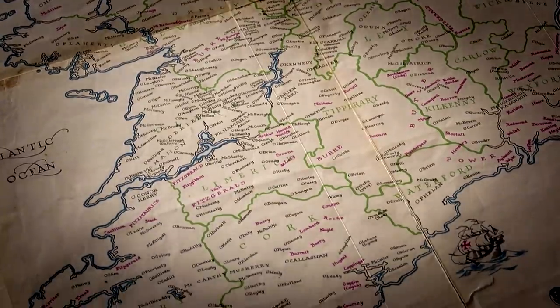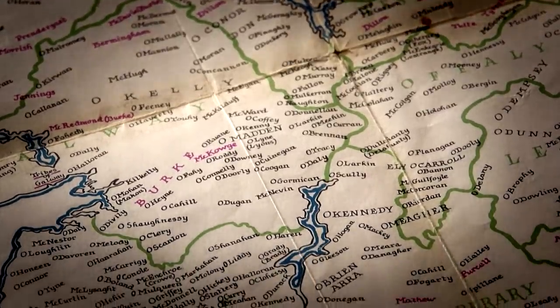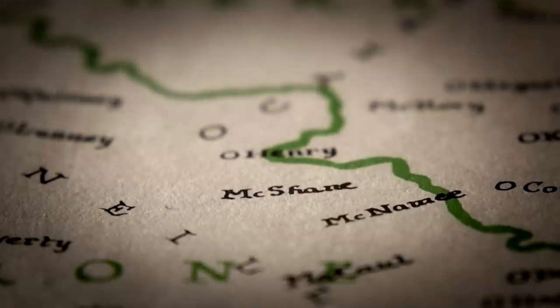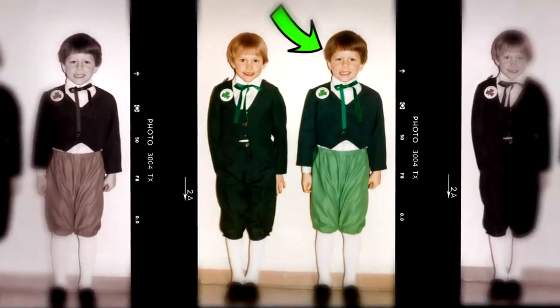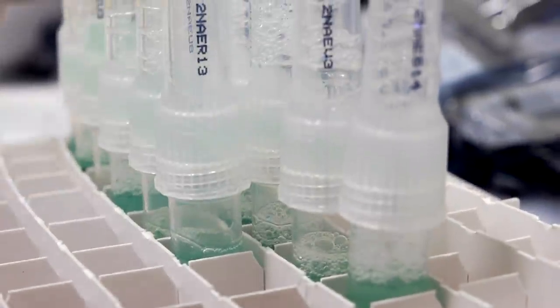This is a historical map of Ireland, complete with Irish family names. Right here is my family name. But that and this embarrassing childhood photo are far from scientific proof my blood runs green. For that, I need spit.